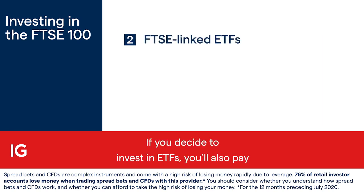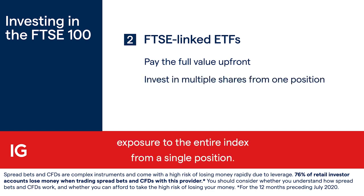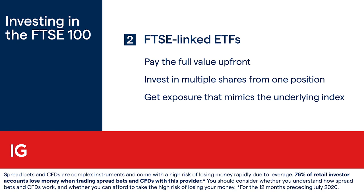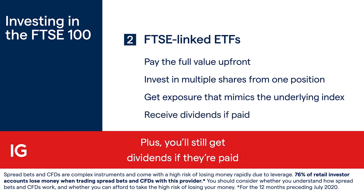If you decide to invest in ETFs, you'll also pay the full value of the shares upfront, giving you exposure to the entire index from a single position. Some ETFs are weighted to mimic the underlying index exactly, giving you near-identical market movements. Plus, you'll still get dividends if they're paid by your chosen ETF.